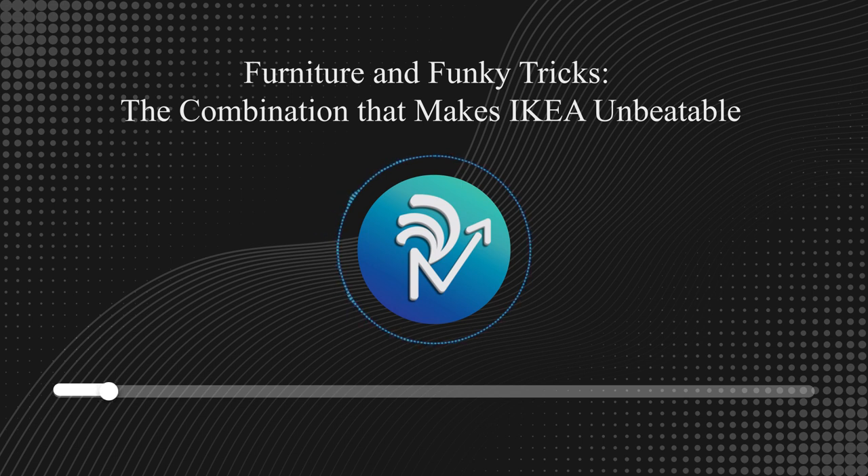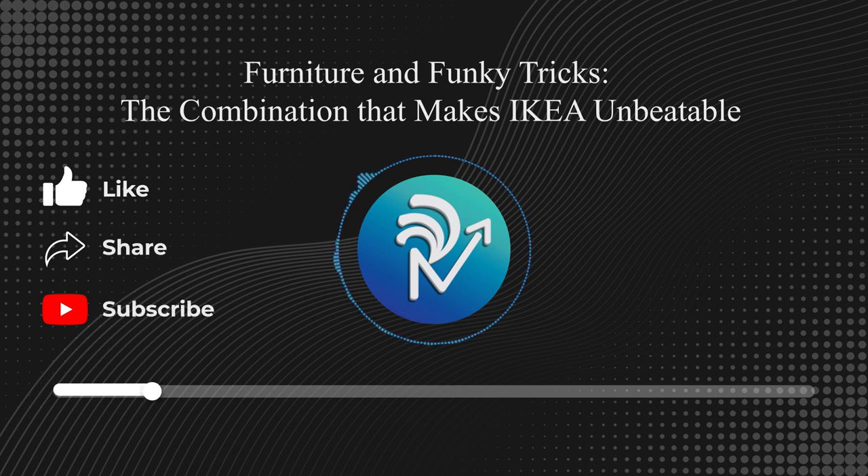We've often seen IKEA come up with crazy marketing ideas and innovative solutions. What are these crazy strategies that IKEA uses? How have these strategies helped IKEA increase sales? And how does IKEA manage to keep its products affordable? We will answer these questions in today's piece. Welcome to Revolution Read On, a daily podcast where we break down one story from the world of business and finance.